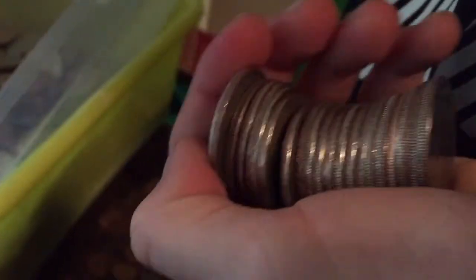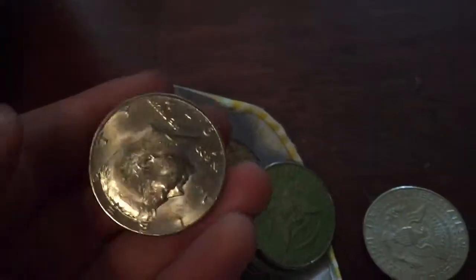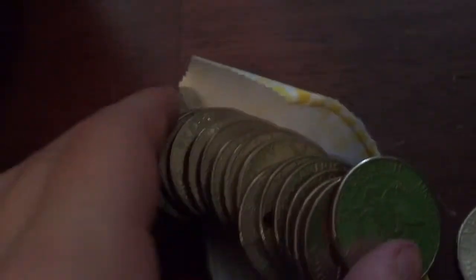You found one? I think I might have found a proof. That one looks suspicious right here — 71, nothing. Found another 67! Oh my gosh, I just found another 67 — that's literally in the next roll.